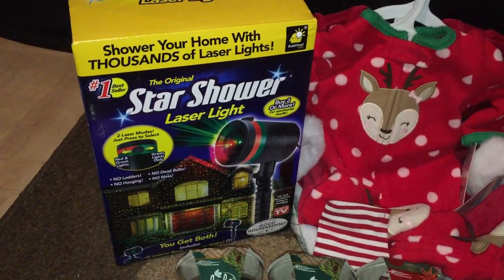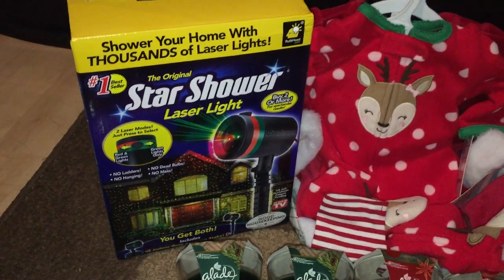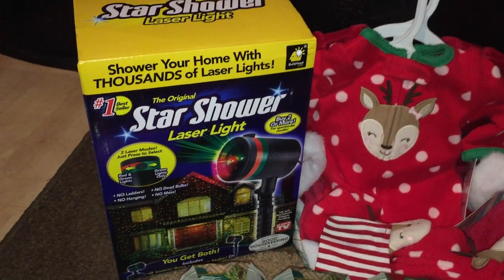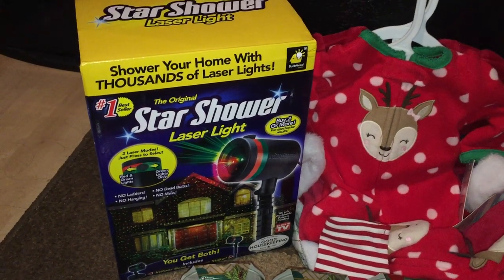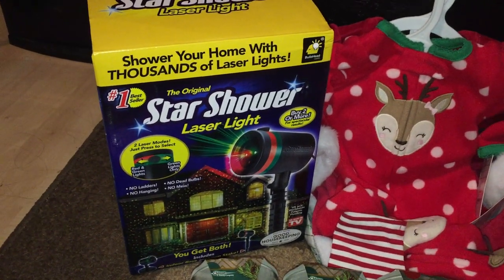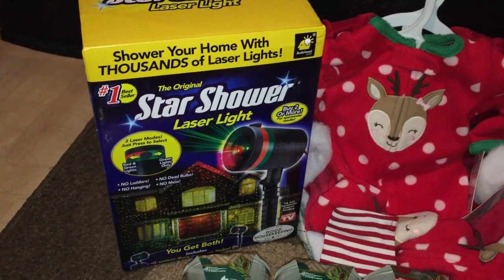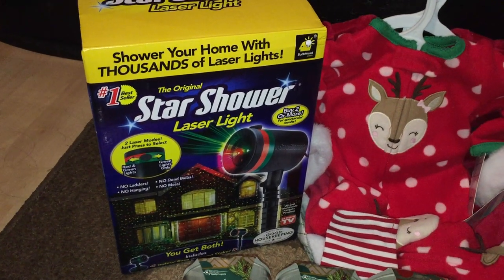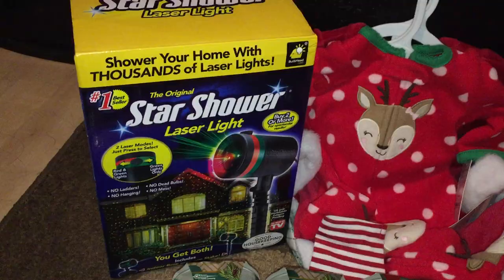The Star Shower Laser Light used to be $39.99 at my store, but it was marked down 90% off, making it $3.99. A lot of people were looking in my cart and asking where I got it. I told them I found it at the back — it was the only one left in my store. They said I was really lucky, and I was telling myself it was really meant for me. This will come in handy for next Christmas.